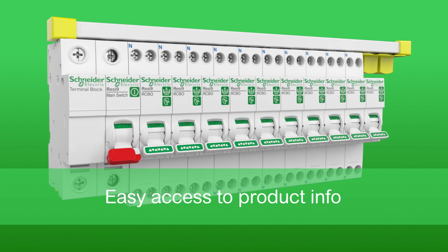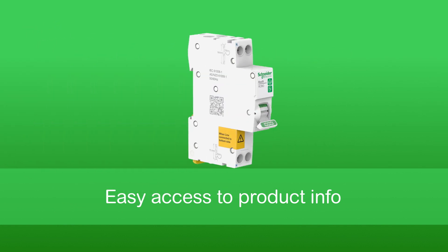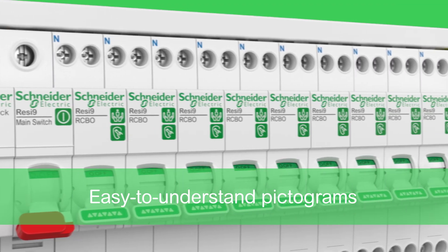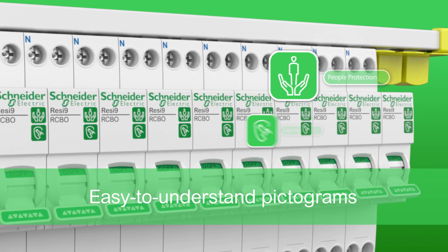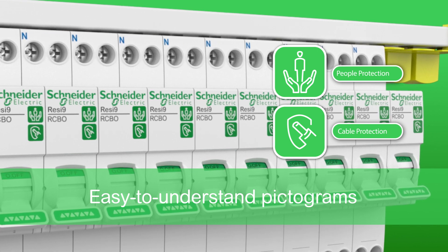Another next-generation feature is that all technical guides are at your fingertips. Simply scan the QR code on each product and get all the info you need. We've also simplified how you can talk with your customers about the benefits of different types of circuit protection through easy-to-understand pictograms, adding more value to your customer engagement.